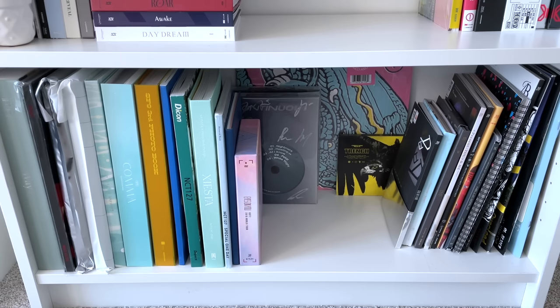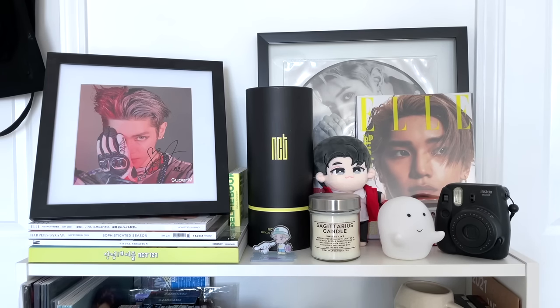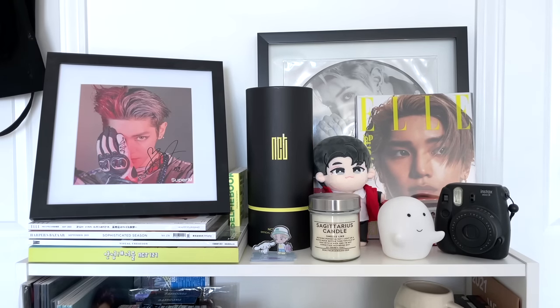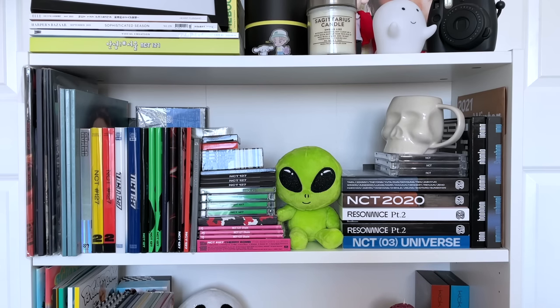Moving to the SM shelf on the other side of the room — the top has changed a bit since I moved. I have a little Taeyong shrine going on: a signed item from the SuperM days, an 'L' magazine, his Super M vinyl, other magazines, photo books, and a light stick. I'm really happy with how it looks — it's very me, very Taeyong.